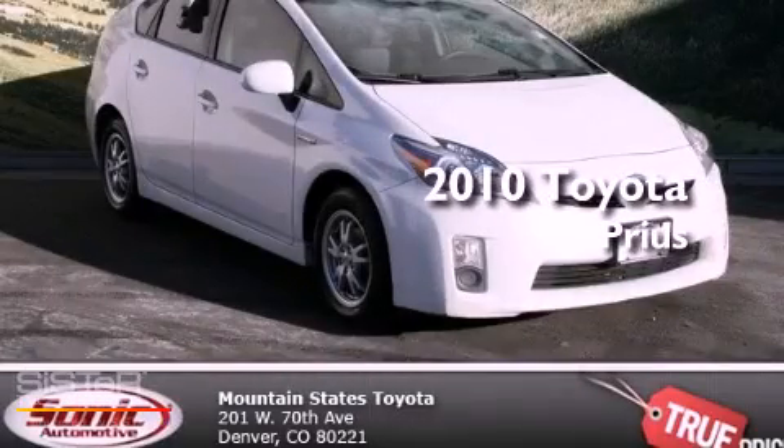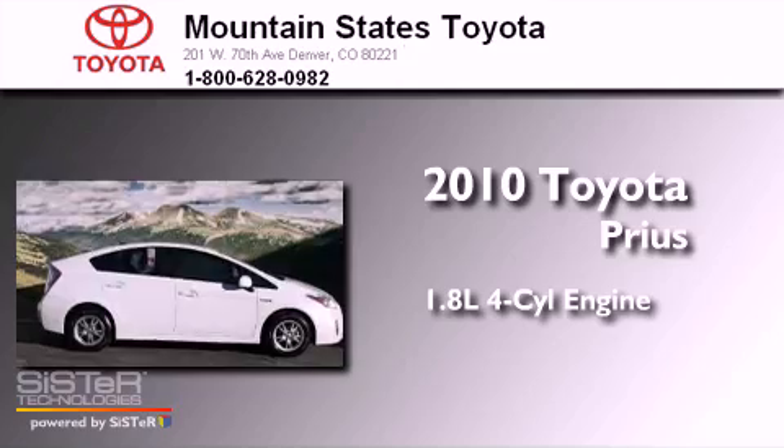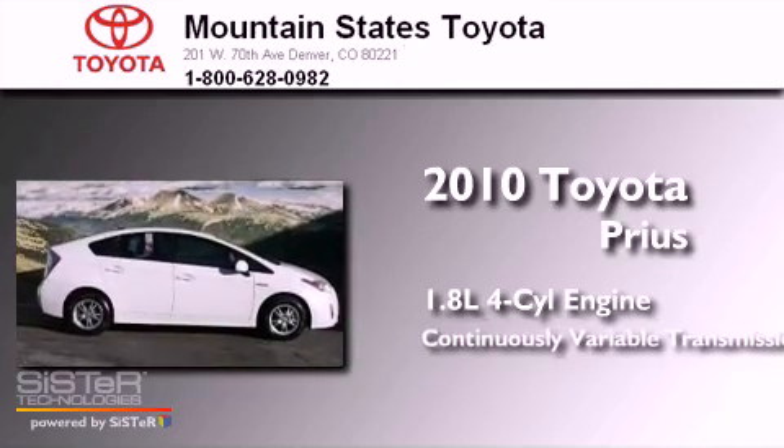This is a 2010 Toyota Prius. It features a 1.8 liter four-cylinder engine and a continuous variable transmission.